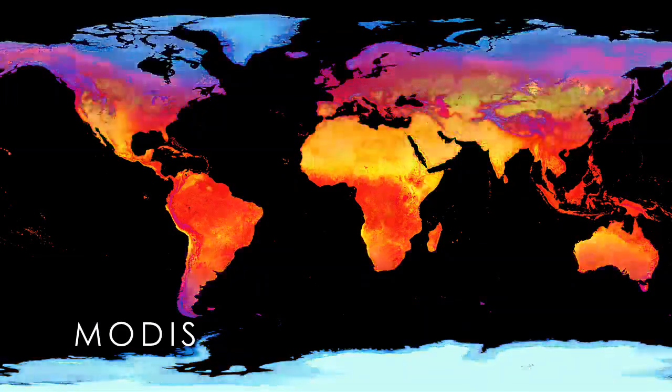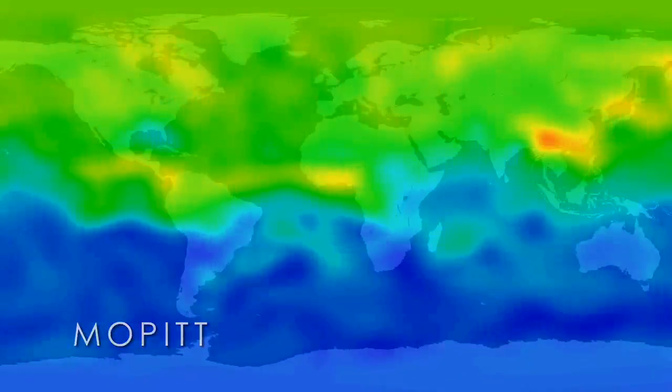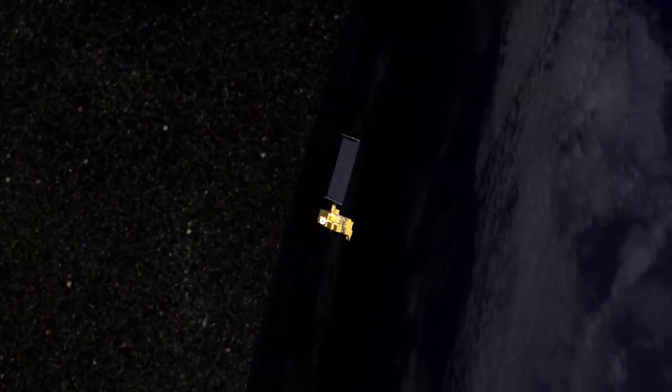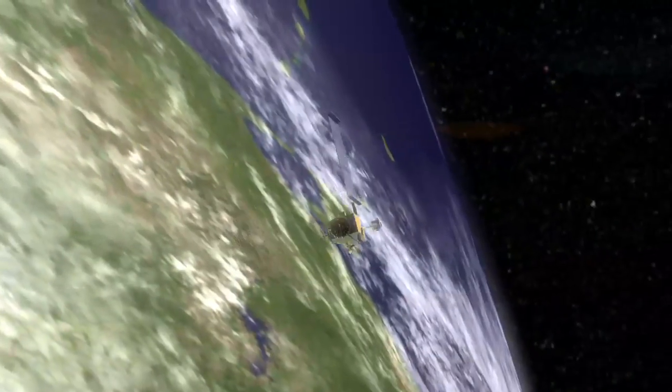Those measurements now span 10 years. The TERRA spacecraft and the instruments on them are really a critical part of understanding how the system is changing. Having a dedicated spacecraft with the synergy of the instruments, the accuracies these instruments provide on a platform that's in a stable orbit, really has enabled us to do things that we couldn't do prior to TERRA.